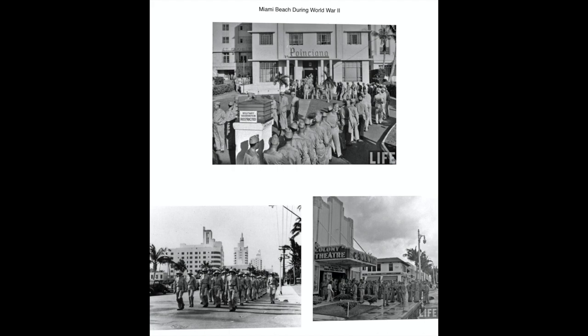During the war, tourism plunged, but the U.S. Army Air Force—there was no separate air force at the time—took over much of Miami Beach as a training ground and staging area, and many of the hotels and apartment buildings were used to house troops. A total of 188 hotels, 109 apartment houses, and 18 private homes were requisitioned for use by officers and enlisted men.